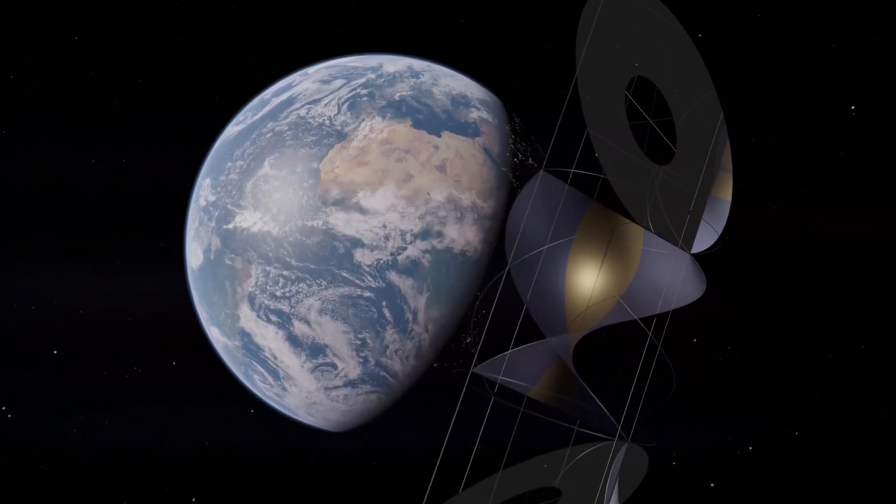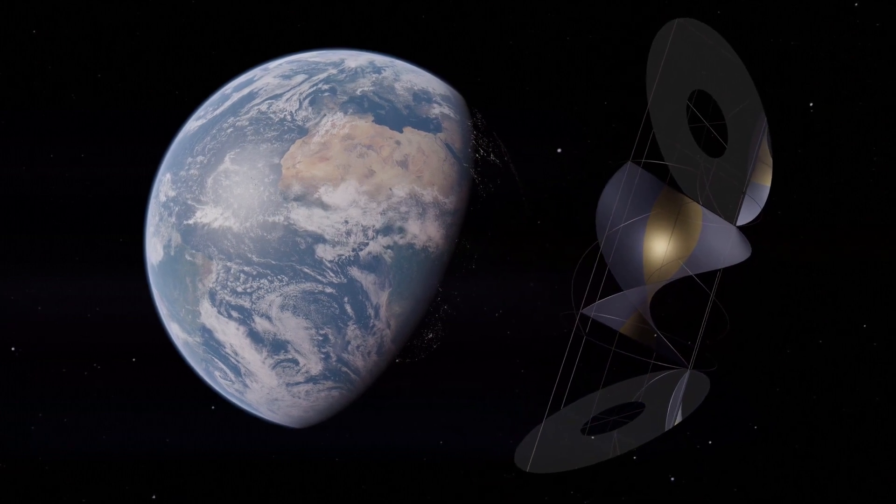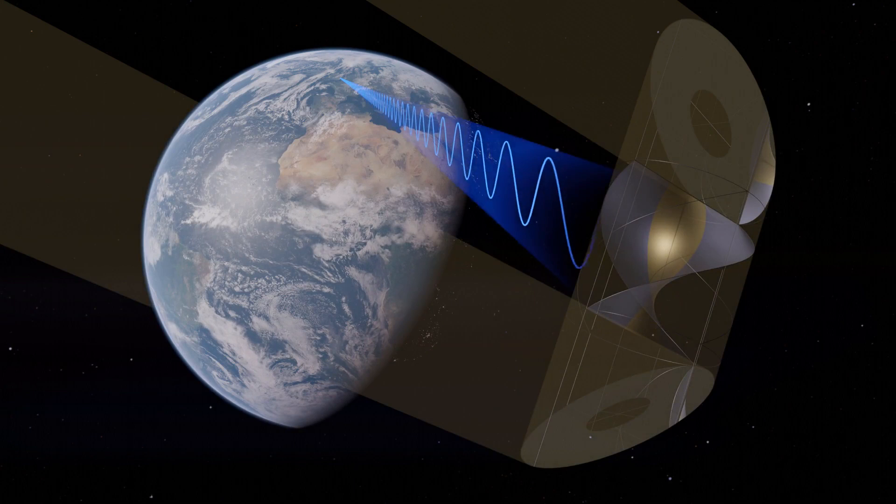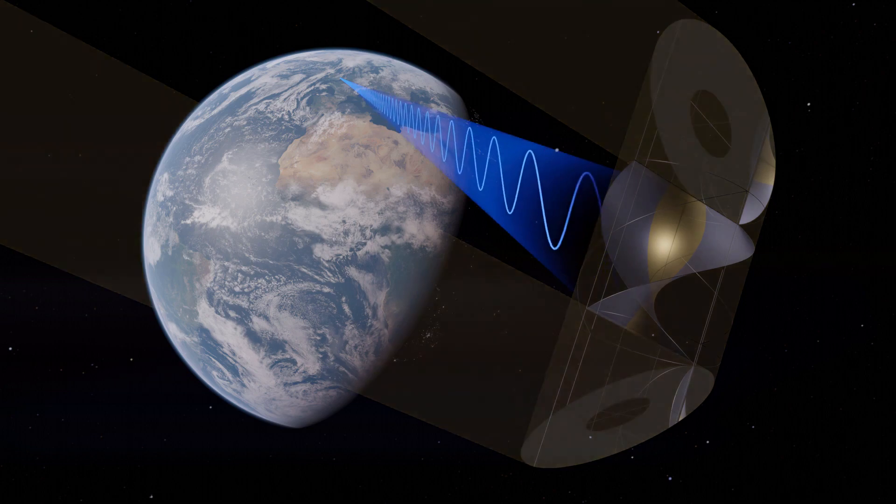Outside Earth's shadow, satellites convert sunlight to radio waves and beam them to Earth. Each one produces two gigawatts of continuous power, the equivalent of a conventional power station.